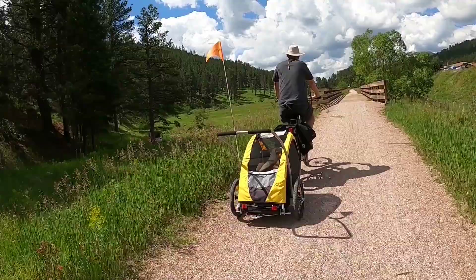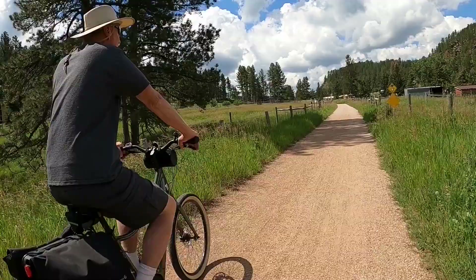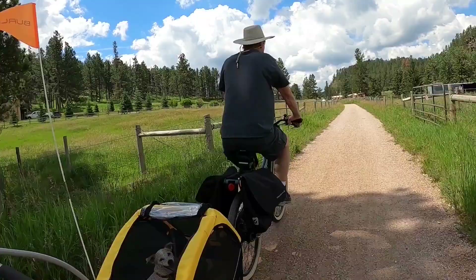Good boy, Apollo. He's laying down. She's still antsy, but he's laying down. Apollo's really good — he's just laying down, having a good time. I think he could get used to this.